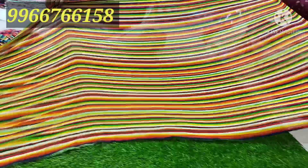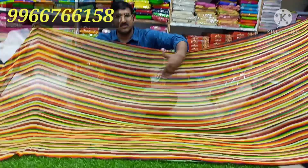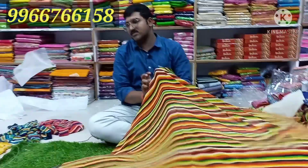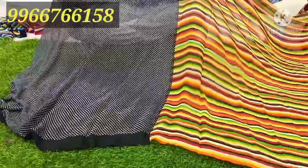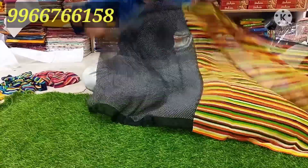Zebra lines are very trendy. Pure georgette, lightweight. It is available all 365 days. The navy blue is black.